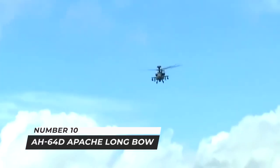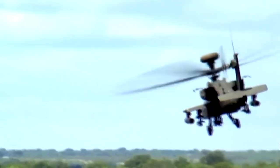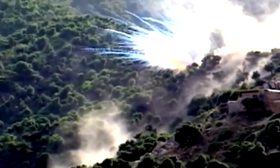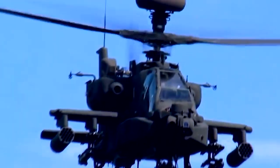Number 10: AH-64D Apache Longbow. It's acknowledged that the Boeing AH-64 Apache attack helicopter was the Gulf War's preeminent and most effective anti-armor weapon system. Designed to perform in day or night combat missions and in adverse weather, the Apache was explicitly designed to meet the strict specifications of the Advanced Attack Helicopter Plan of the U.S. Army.